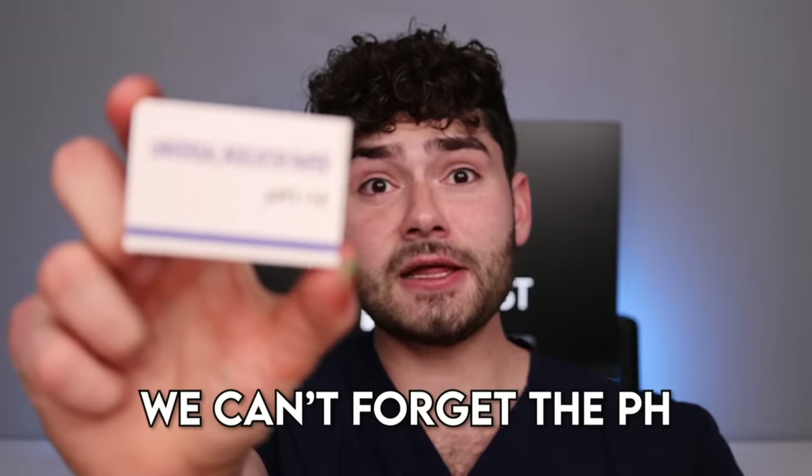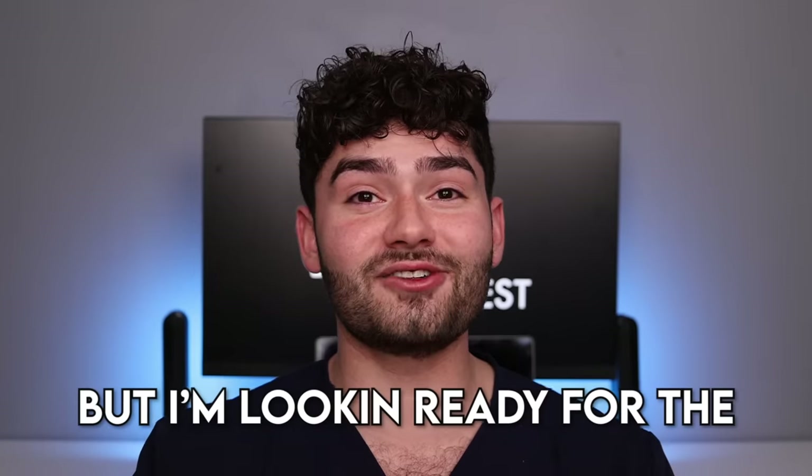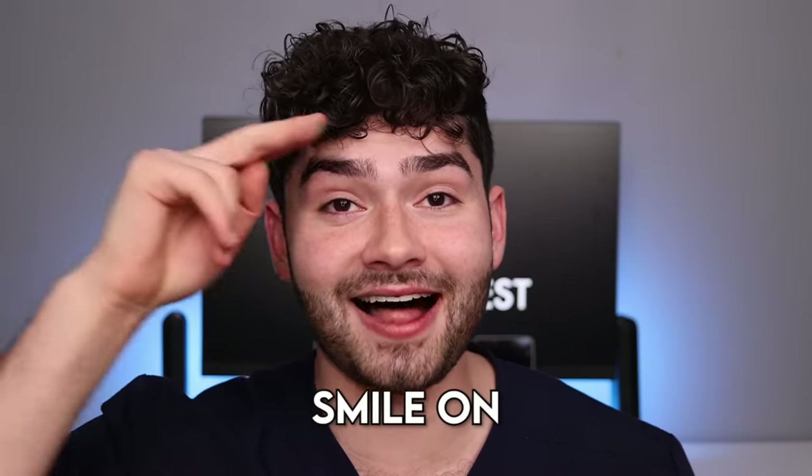Much better. I can't forget the PA — it's Italian. Much better. Those holiday emojis had sugar bugs all over my teeth, but I'm looking ready for the holiday season. Thank you guys for watching — we'll see you in the next one. And as always, smile on. Ciao.